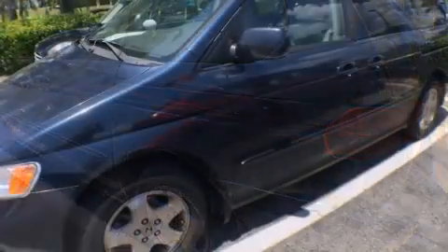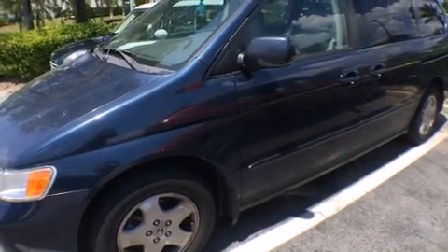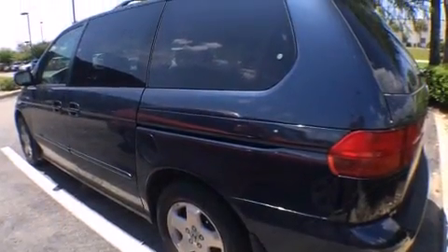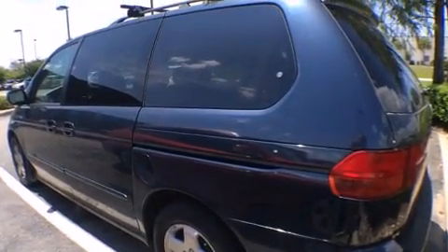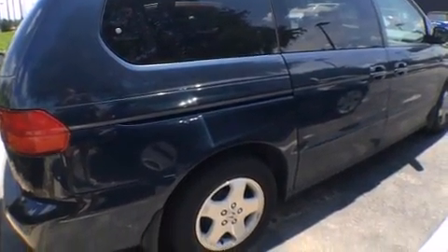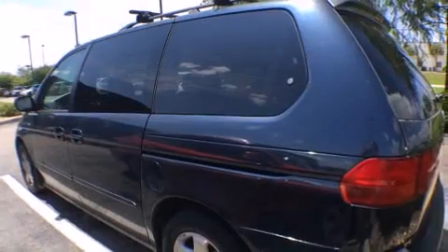It's equipped with tons of terrific amenities, but it won't break your budget. Such as remote keyless entry, front and rear reading lights, a built-in garage door transmitter, an automatic dimming rear-view mirror, front and rear air conditioning, a roof rack, and a split-folding rear seat.